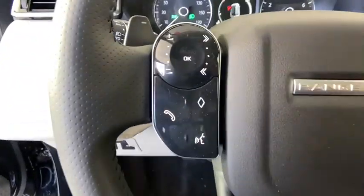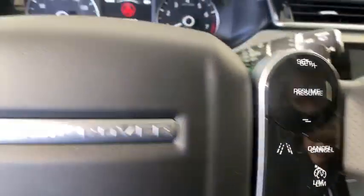Trip computer, electronic stability control, security system, compass, tachometer, remote keyless entry, overhead console, brake assist, panic alarm.